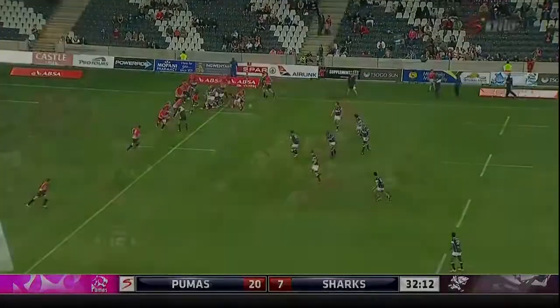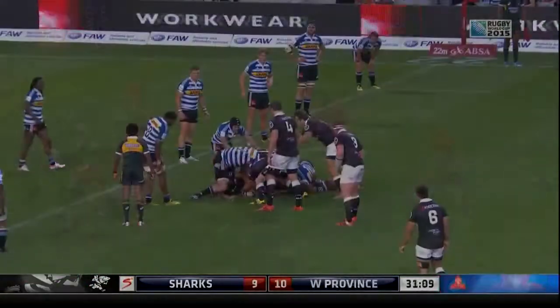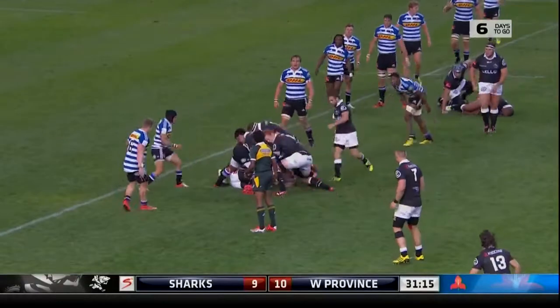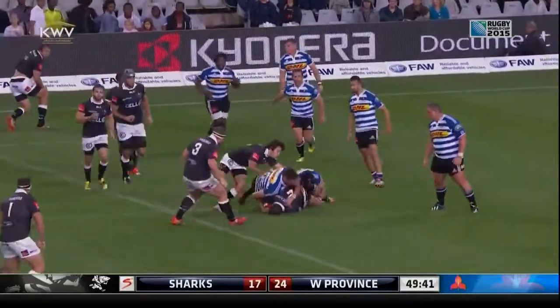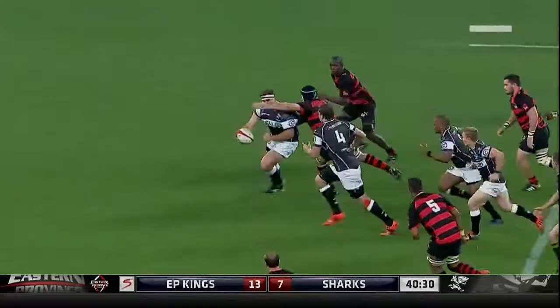Stay on. Tackler says six. Whipped up to Oersthaisen. Good counter this by the Sharks. Worsthaisen in position, so that's an advantage for the Sharks.